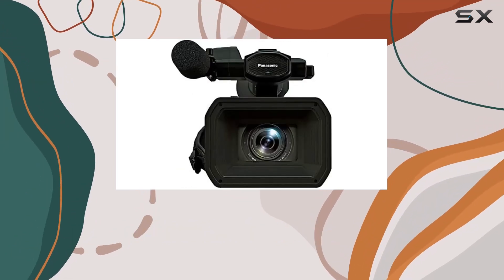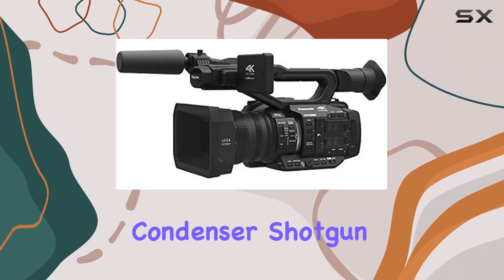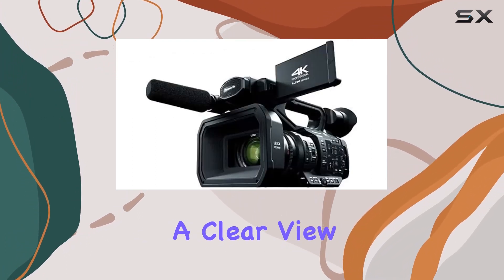In this bundle, you'll find essential accessories to enhance your filmmaking toolkit. The Rode NTG1 condenser shotgun microphone ensures crisp audio capture, while the 7-inch full HD monitor with 4K support offers a clear view of your composition.